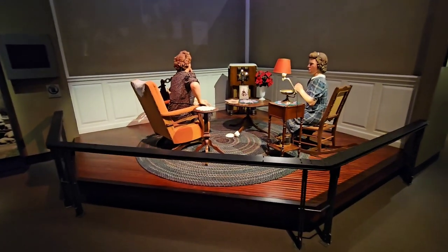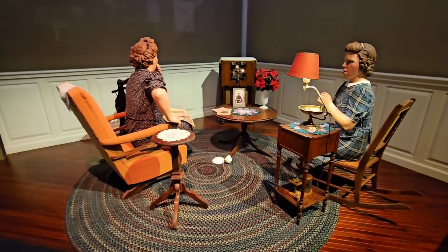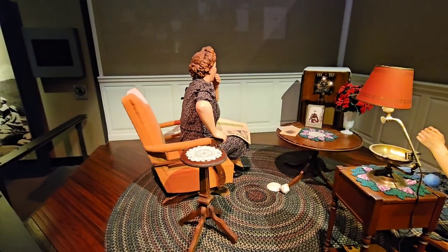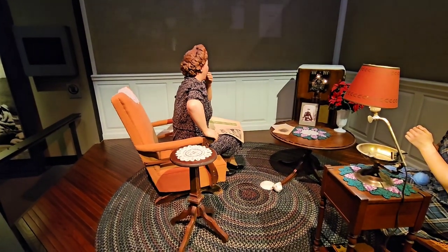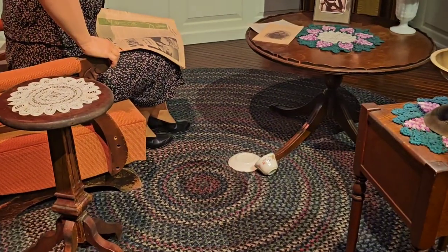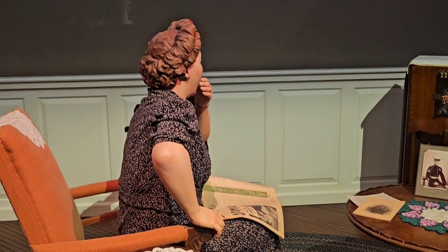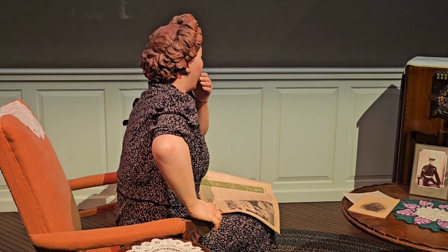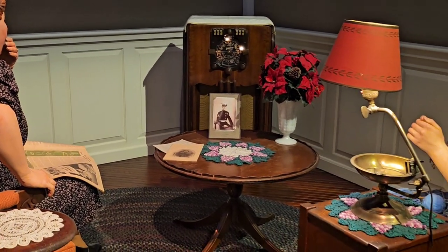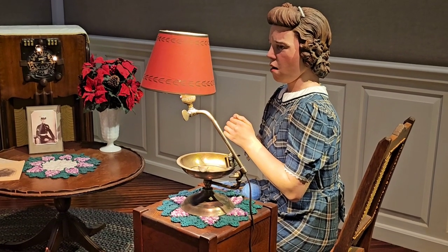Here's a display of how World War II started for the United States. You can see a lady listening to the radio — she apparently just heard about the attack on Pearl Harbor. You can see on the floor she dropped her cup and saucer. She's got a hand over her face like she's totally surprised, which I'm sure everybody was. And there's her daughter saying, 'Oh my god, we're at war.'